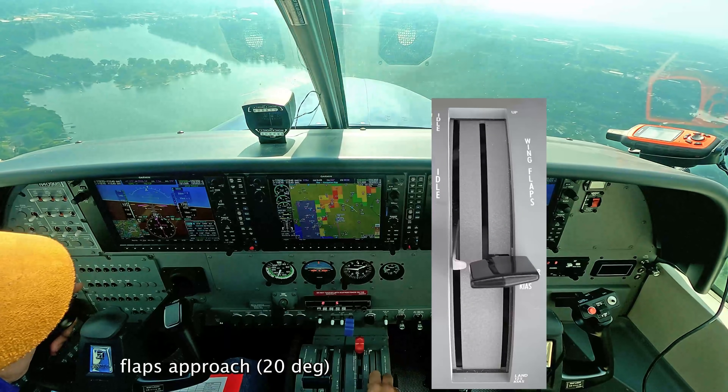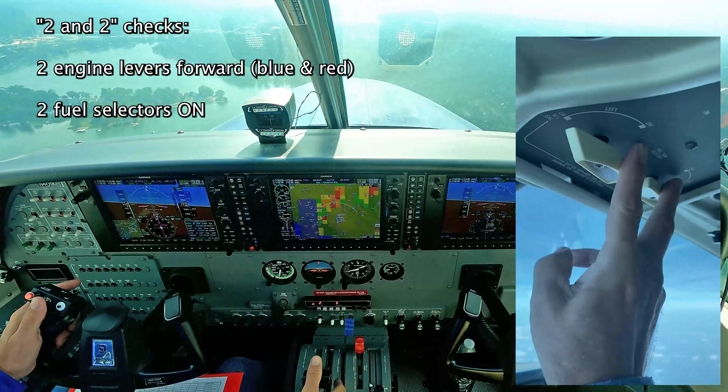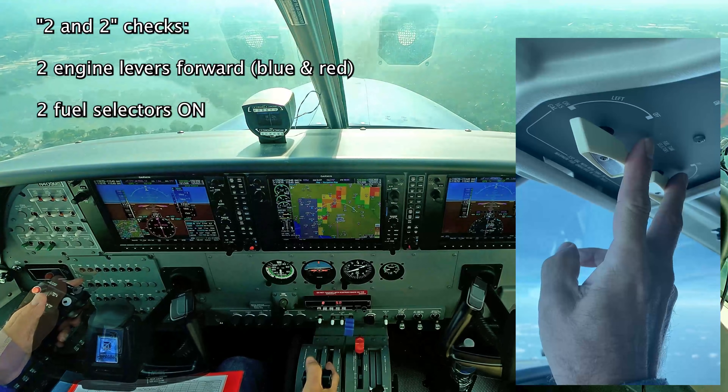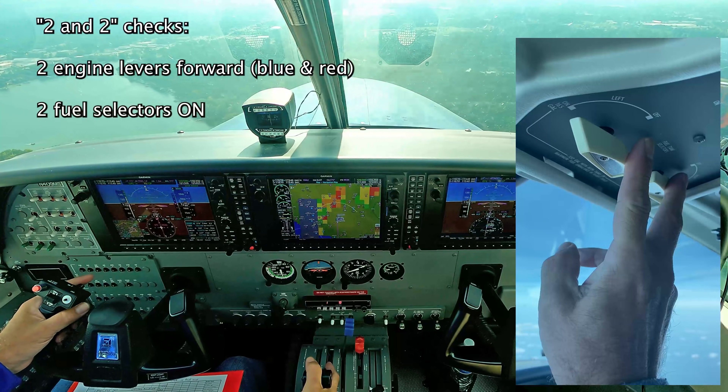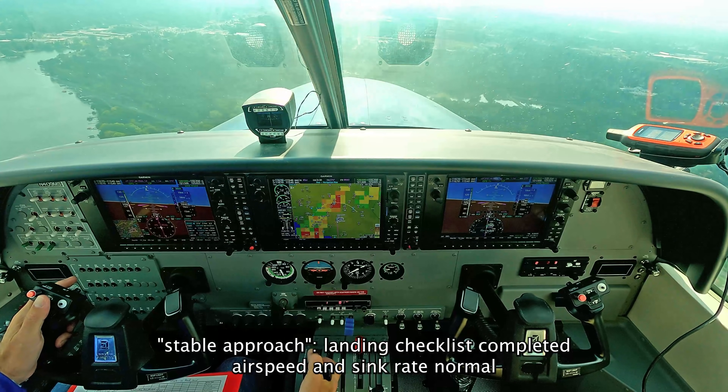Flaps approach, land checklist. We do the two and two checks. Checklist is completed, clear to land, and approach is stable. Four flaps to come.